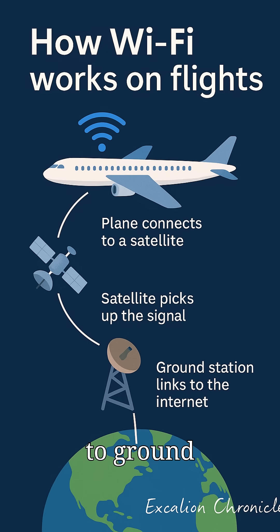The satellite relays signals to ground stations, which plug into the regular internet. For short flights, ground-based towers are used instead — antennas on the plane connect to cell towers on the ground. It works like your phone's data, but way more powerful.